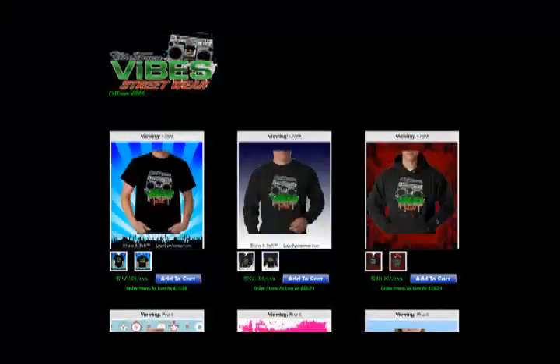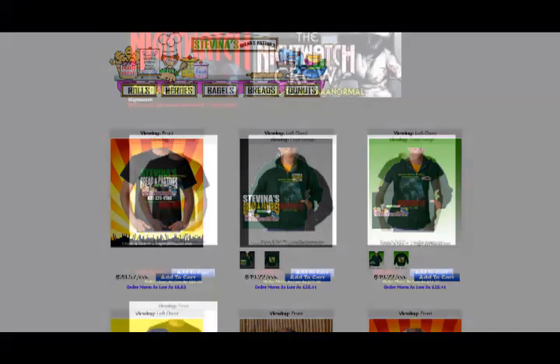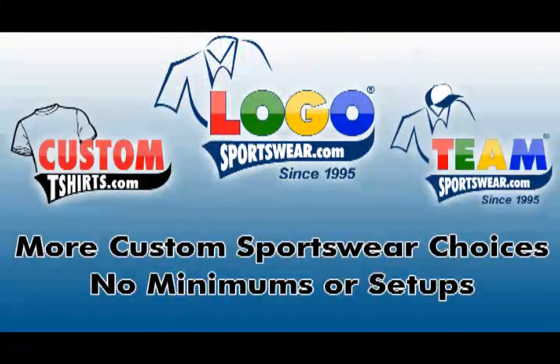See why there's over 5,000 Share & Sell stores and counting. Visit SellSportswear.com and start making money by opening a Share & Sell store at Logo Sportswear today.